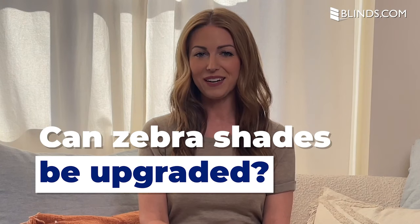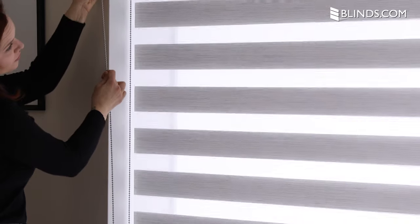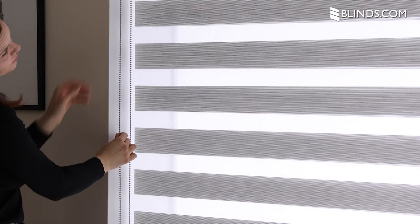Can zebra shades be upgraded? You can upgrade your zebra shades with several customizable options. A cordless lift provides a hidden control system, which eliminates cords and allows you to easily raise or lower your zebra shades with the touch of a finger. A continuous cord loop secures the cord to the wall or window, making it easier to operate your zebra shades if covering a large window. And for the ultimate convenience, a motorized lift upgrade can raise or lower your shades with the push of a button.